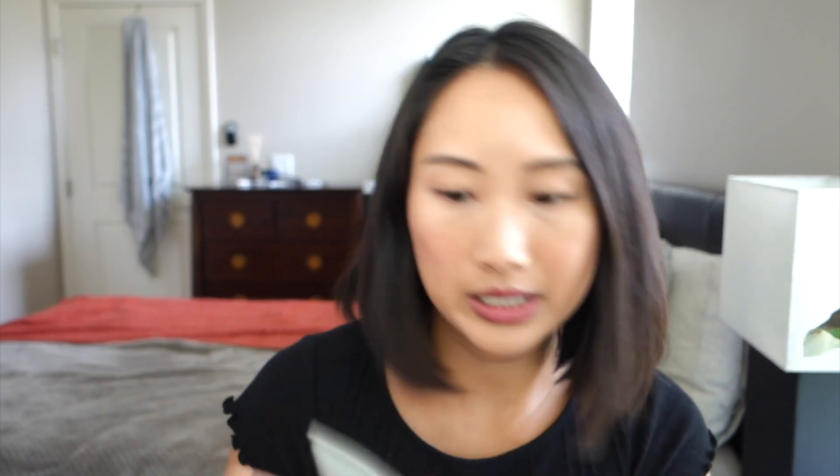I think I may have tried something from Sappho years ago — possibly the foundation — but I really can't put my finger on it. Other than that, I'm not very familiar with this brand, though I do remember the packaging. After I tell you a bit more about these products, you'll see a demo of me putting on the CC cream, the concealer, and the mascara.